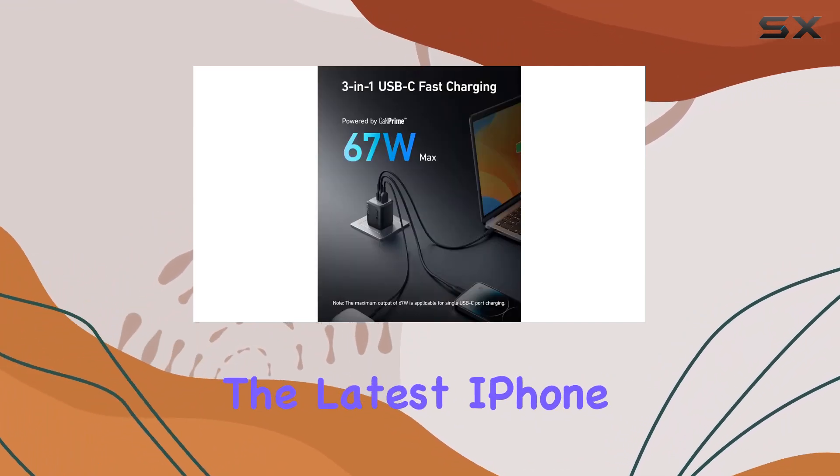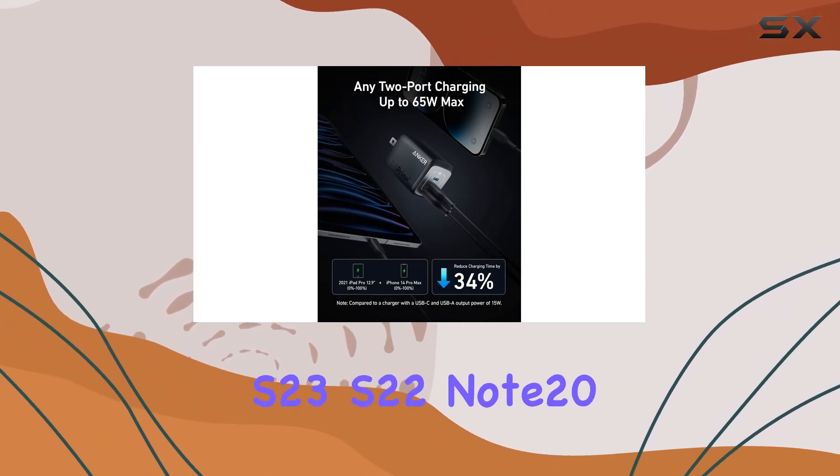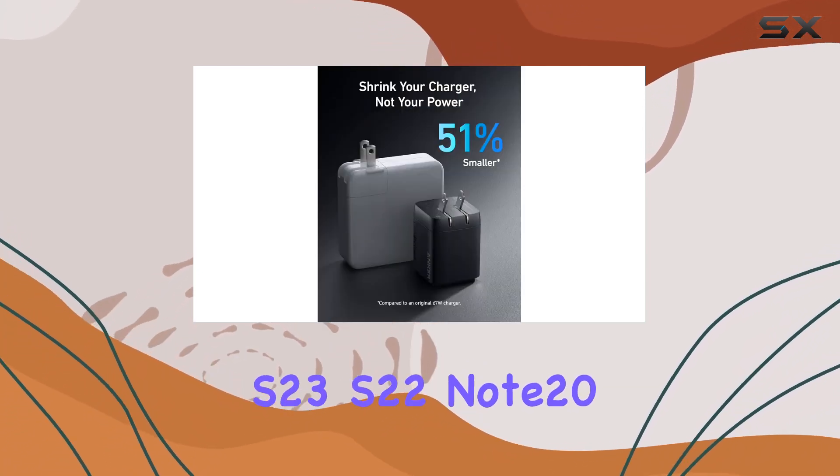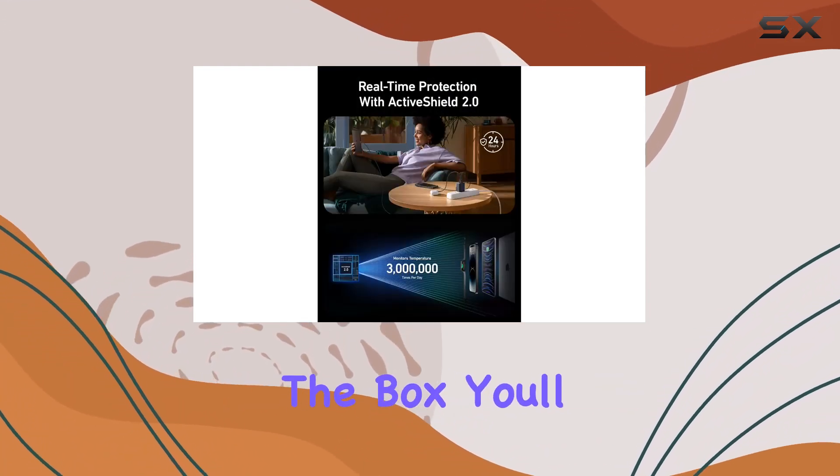And let's not forget the compatibility — it works seamlessly with a range of devices, from the latest iPhone 15 to MacBook Pro, MacBook Air, Pixelbook, iPad Pro, Galaxy S23, S22, Note 20, Pixel, and even your Apple Watch.